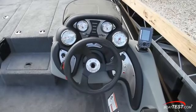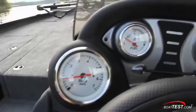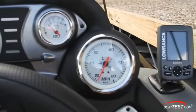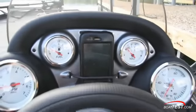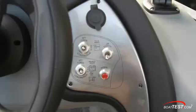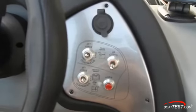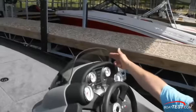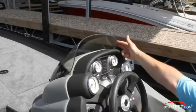Looking at the dash, note the dark colors on the panel and the upholstered eyebrow to keep glare off the gauges. Tracker supplies the boat with a basic complement of instruments plus a bungee cord to hold a cell phone in the center. To starboard, the Lowrance fish finder mounts on a bracket and there's a 12-volt plug above the accessory switches. The throttle is comfortably positioned on the gunwale and the windscreen helps deflect some of the onrushing wind and spray.